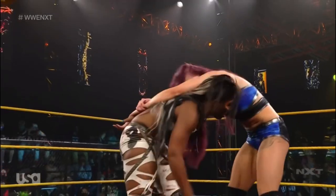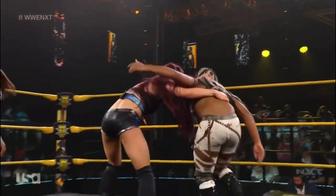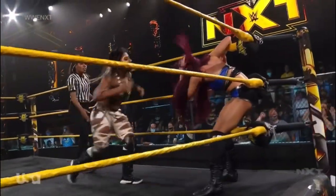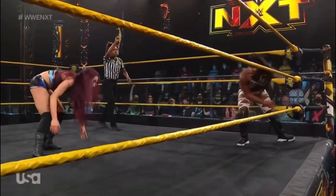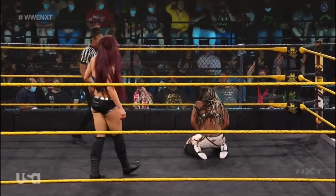Kaylee Ray is wasting no time going after the top echelon of women in NXT. She came and made a statement on her first night on her return to NXT, confronting Raquel Gonzalez — she wants to prove herself worthy of a title opportunity. Inside cradle by Ember Moon, and a kick out by Kaylee Ray. What a near fall! And again, a slap across the face from Kaylee Ray.